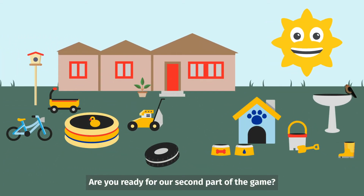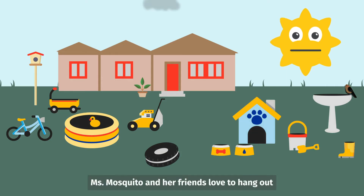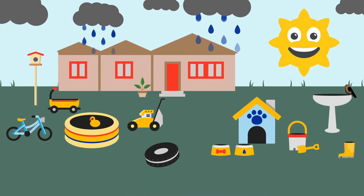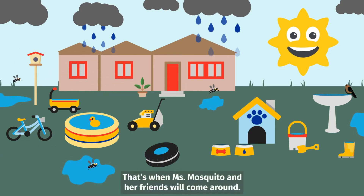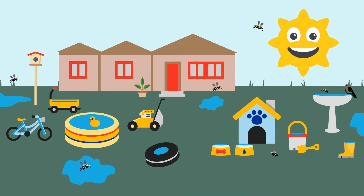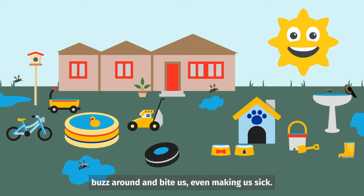Are you ready for our second part of the game? This one is a little harder. Do you think you can do it? Miss Mosquito and her friends love to hang out around water. After it rains or when you water the yard or your plants, a lot of that water stays where it lands. That's when Miss Mosquito and her friends will come around. Water can fill up in things you might find outside, like toys, buckets, or even pots where you plant flowers. These types of places with standing water are where Miss Mosquito and her friends will come to lay their eggs, making more mosquitoes to buzz around and bite us, even making us sick.